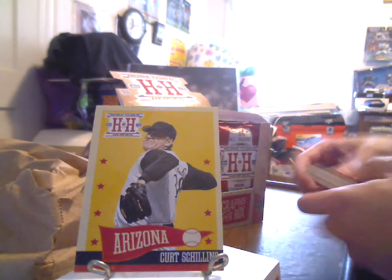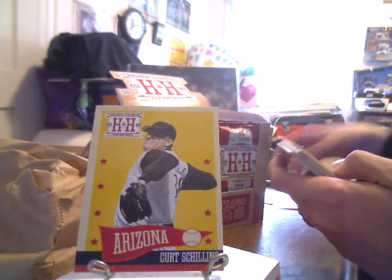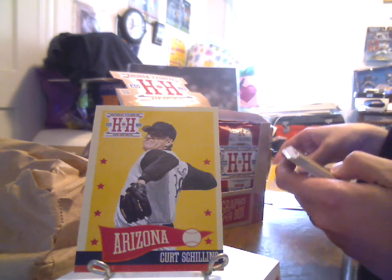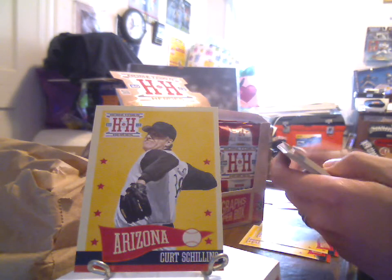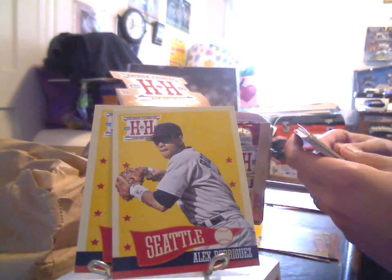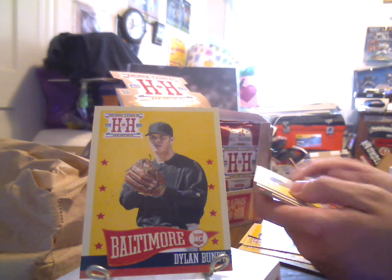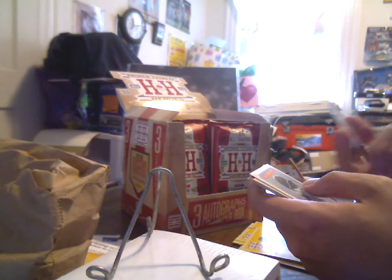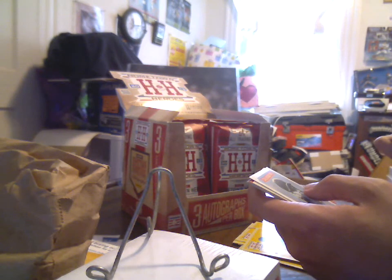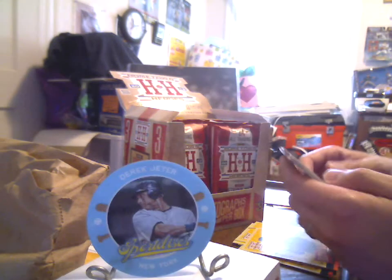Kurt Schilling in an Arizona uniform. We've got a Kent Herbeck for Micah, Cole Hamels, John Kruk, Ian Kinsler, Pat Burrell, Frank Thomas, Joe Carter, Alex Rodriguez in a Seattle, Evan Longoria, Chase Utley, Andre Thornton. We've got a Dylan Bundy rookie, Ben Sheets, Jeff Bagwell, Ozzie Guillen. And then we've got an insert — a Derek Jeter Sport Discs. One of these alternating image small circular cards. Very interesting.